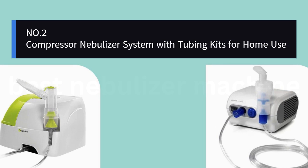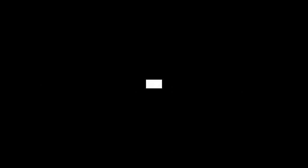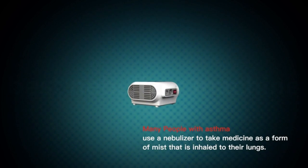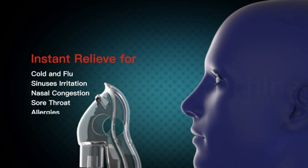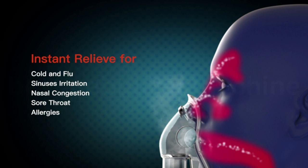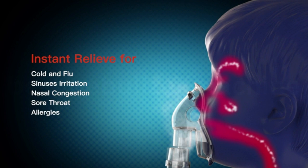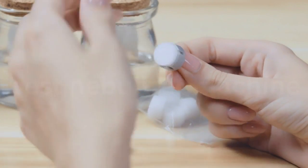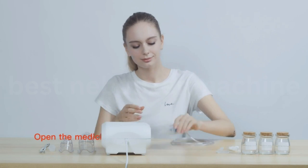Number 2: Compressor Nebulizer System with Tubing Kits for Home Use. It provides instant relief for most respiratory symptoms such as cold, congestion, etc. Solid and durable, made of high-quality PP material and built to last a long time. It operates steadily and can be used continuously. Simple to use and easy to clean — very convenient for home use. This machine is also widely used in hospitals and is very economical.